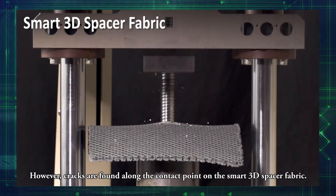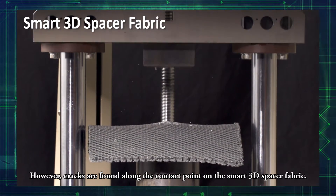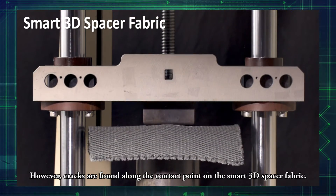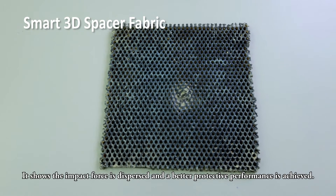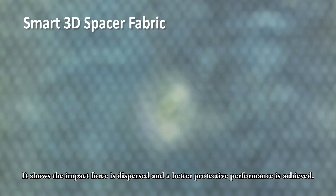However, cracks are found along the contact point on the smart 3D spacer fabric. It shows the impact force is dispersed and a better protective performance is achieved.